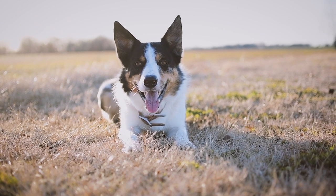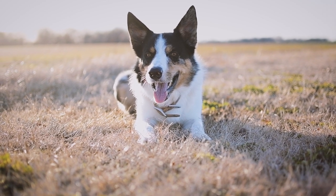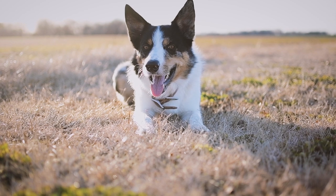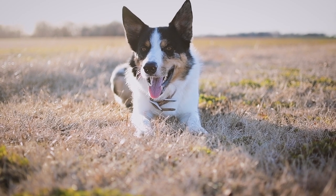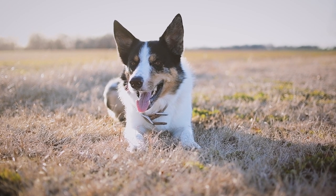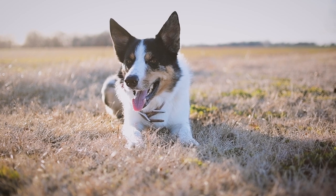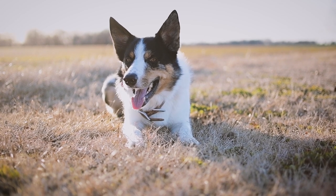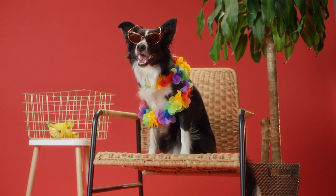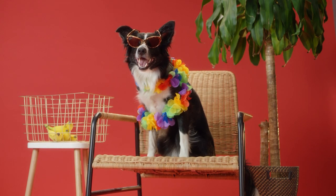If you want to adopt a Border Collie, you can search in animal shelters or associations dedicated to this breed. There you can find adult dogs that need a second chance and that can adapt well to your family. However, before adopting you should take into account some warning signs, such as the dog's character, energy level, socialization, or medical history. Not all Border Collies are the same and you should choose the one that best fits your lifestyle.